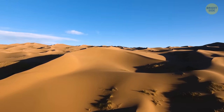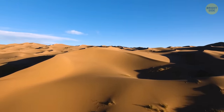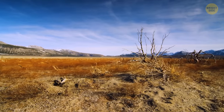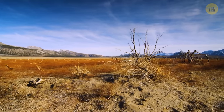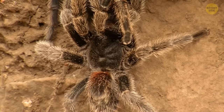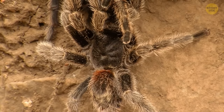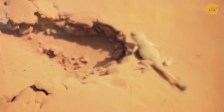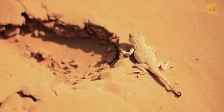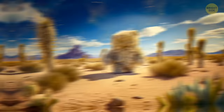Endless hot deserts seem lifeless at first glance, but among these sands you can meet dangerous and sometimes creepy creatures. Some of them can only cause health problems, but some can stay in your memory forever. Let's get to know them, starting with dangerous ones and finishing with real nightmares.